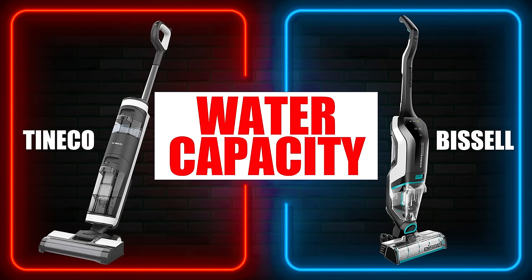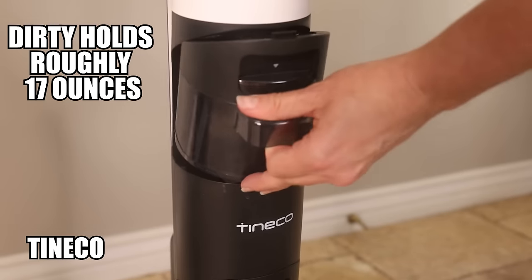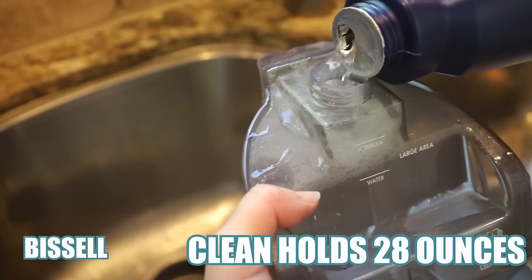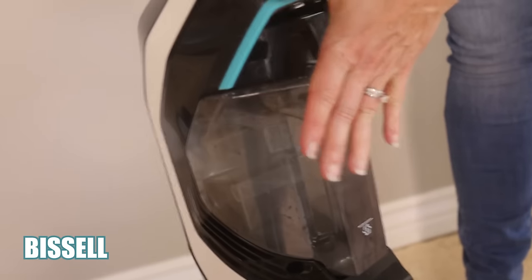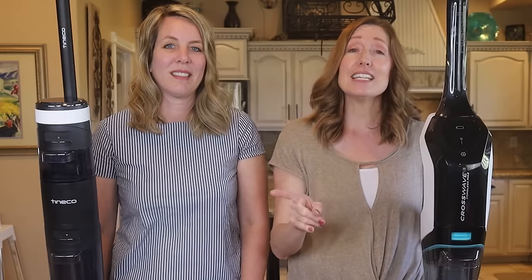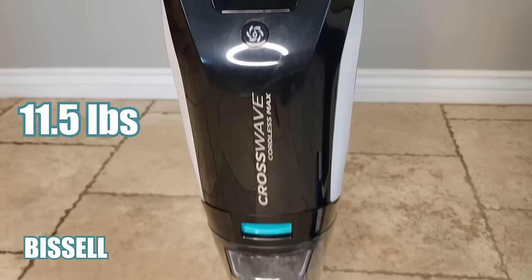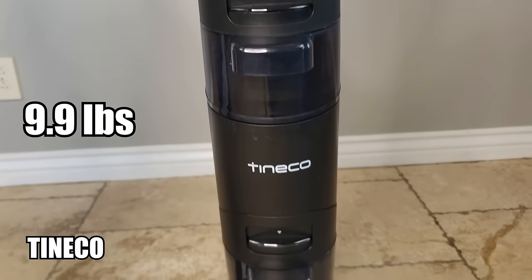Let's talk about how much water each holds. The Tineco holds 20 ounces in the dirty water container and roughly 17 ounces in the clean water tank. The Bissell clean water tank holds 28 ounces and the dirty water container holds 18 ounces. The greater water capacity goes to the Bissell, but this comes with extra weight — 11.5 pounds for the Bissell versus 9.9 pounds for the Tineco.